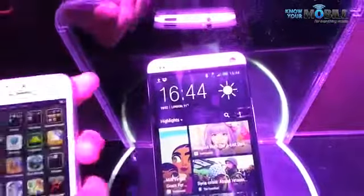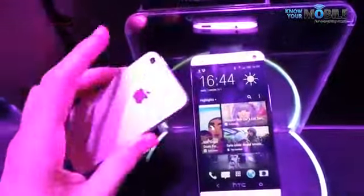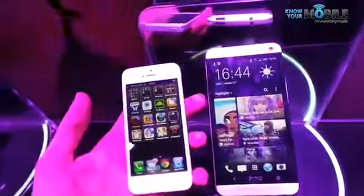It's a real winner from the offset but how does it stack up against everyone's favourite phone of the moment, or at least everyone who doesn't love Android, the Apple iPhone 5.